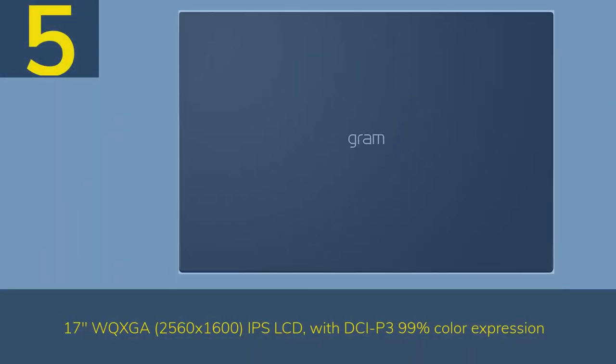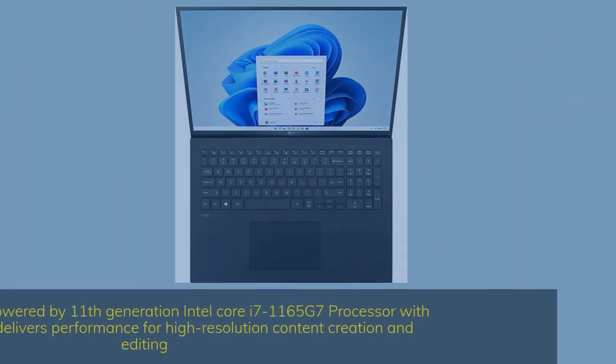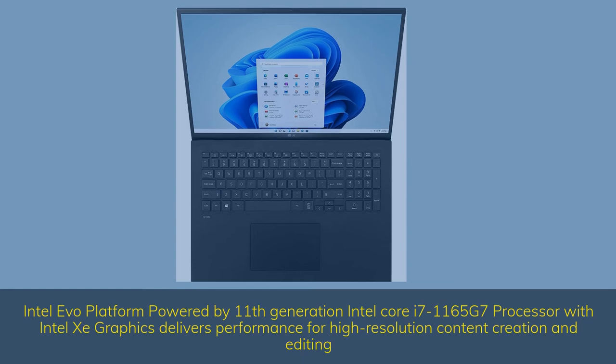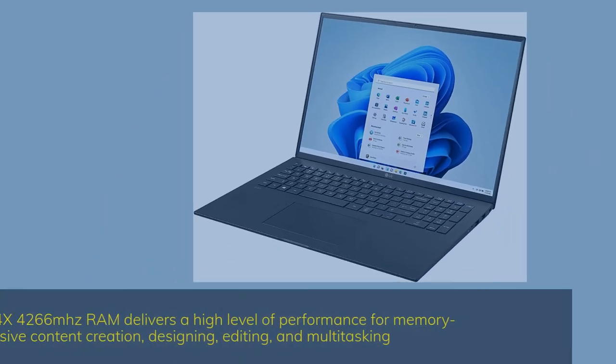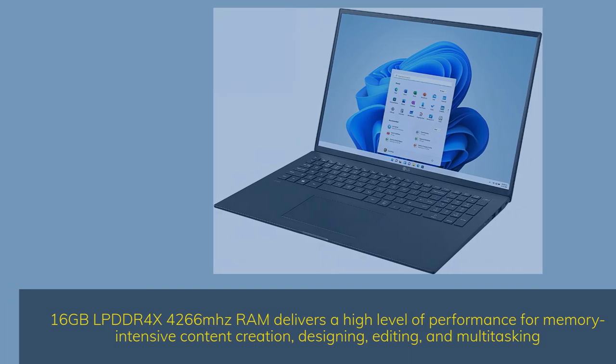Number 5. Features a 17-inch WQXGA 2560x1600 IPS LCD display with DCI-P3 99% color expression. Powered by the Intel EVO Platform with 11th Gen Intel Core i7-1165G7 processor with Intel Iris Xe graphics, delivering performance for high-resolution content creation and editing. It includes 16GB LPDDR4X 4266MHz RAM for high-level performance in memory-intensive content creation, designing, editing, and multitasking.